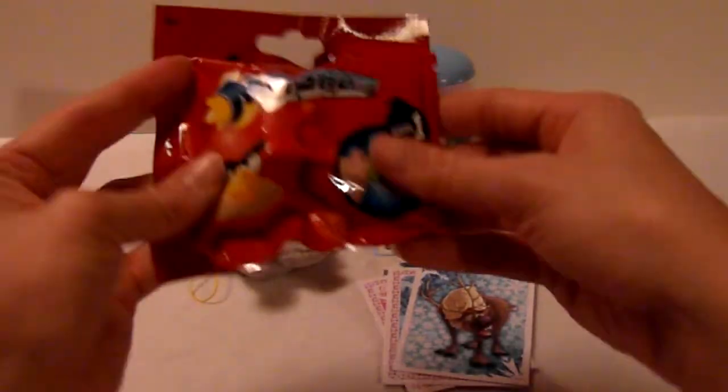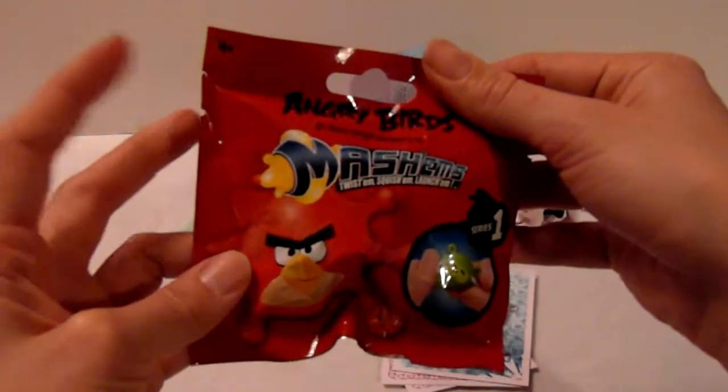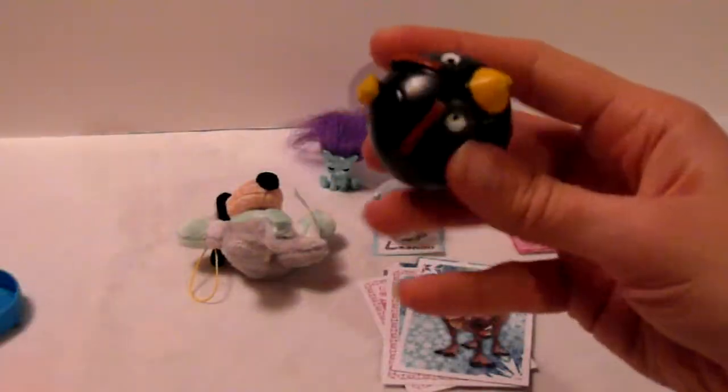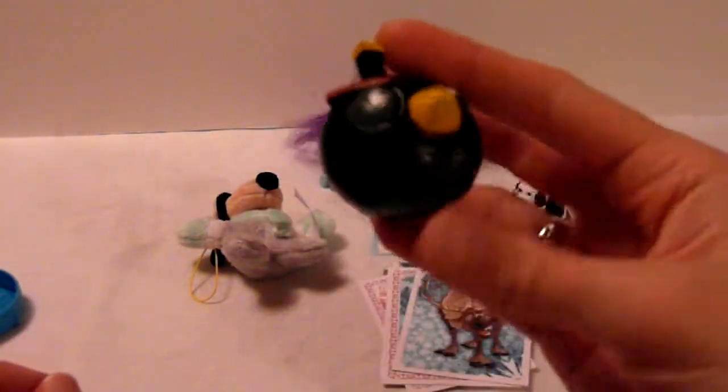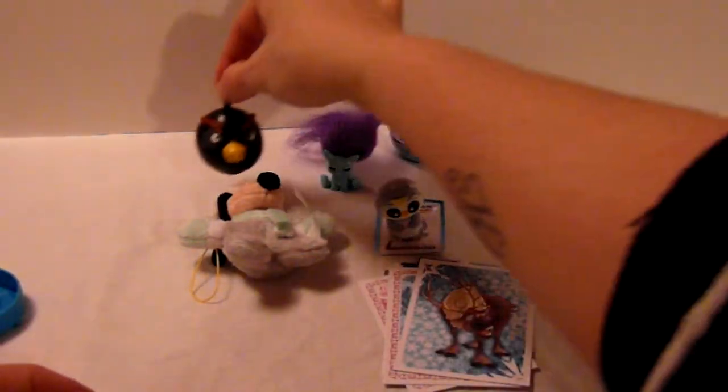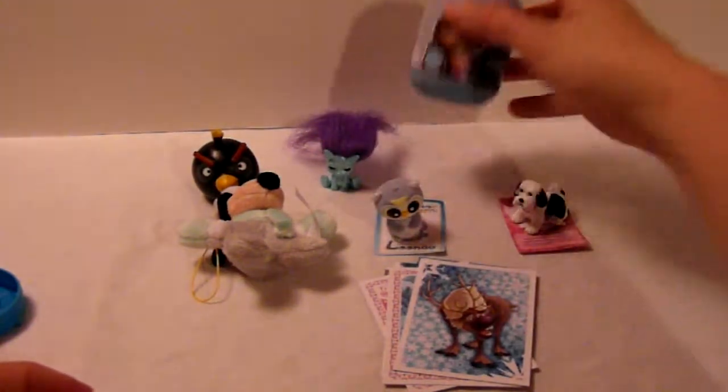So let's take this one. Here we have the Mashem Angry Birds Mashem. And inside we have this one, and it's very sticky and squishy. And the last one for today is this Frozen egg.